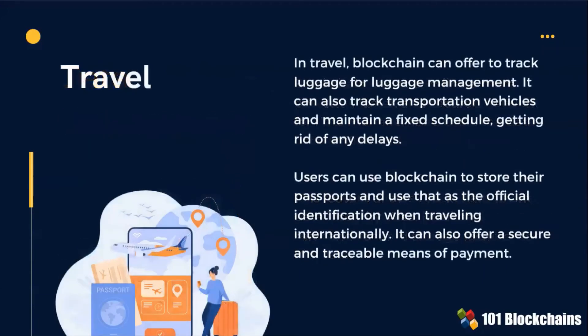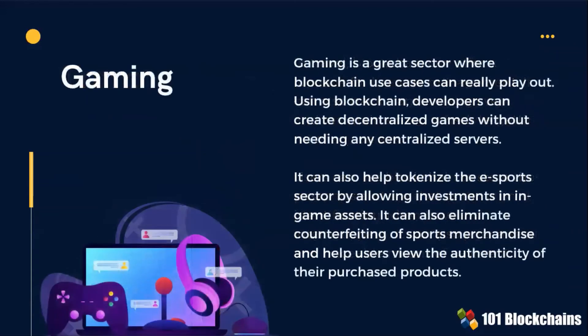In the travel business, blockchain can offer truck luggage security. Blockchain can also track transportation vehicles and maintain a fixed schedule, getting rid of any delays. Gaming: developers can create decentralized games without the need for any centralized servers. Apps for this segment can also help tokenize the eSports sector by allowing investments in in-game assets.